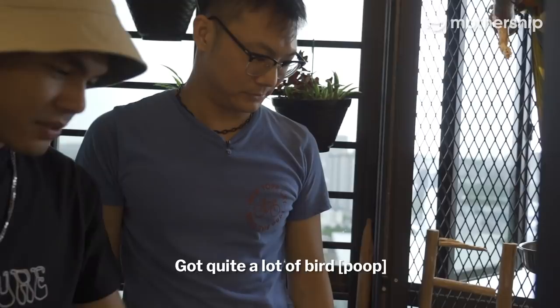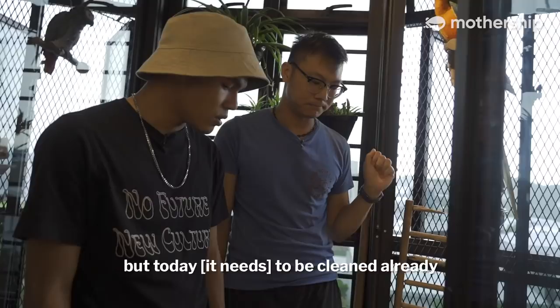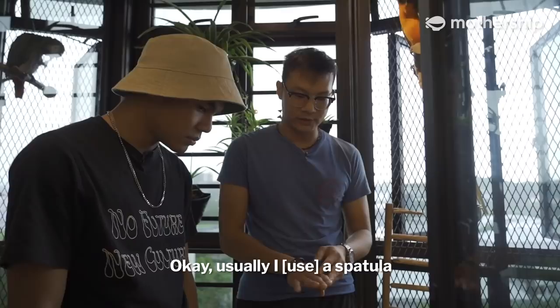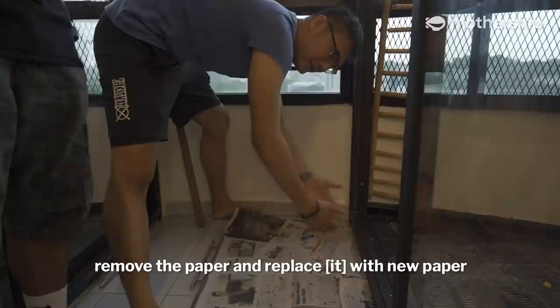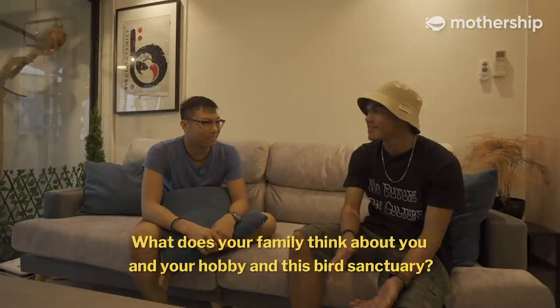There are quite a lot of birds. Today you need to clean. So how do you actually go about cleaning the bottom area? Usually I will have this spatula, and I will scoop the droppings on top, pull out the tray like this, remove the paper, and replace it with new paper.